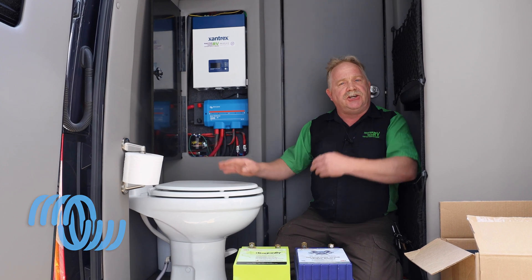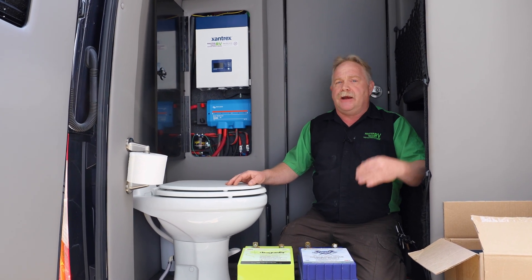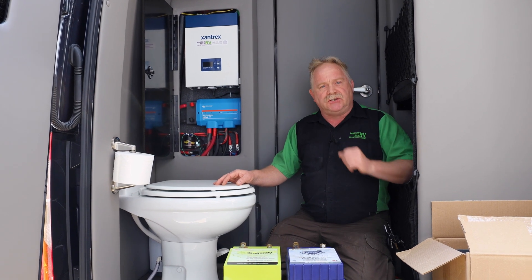This one here is actually your battery disconnect. It disconnects your house power — not battery power, but house power.